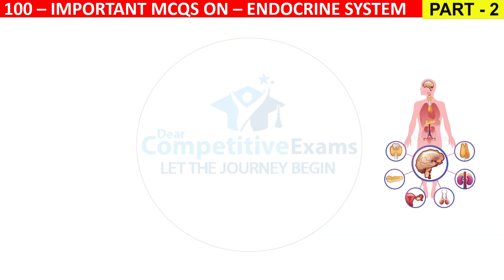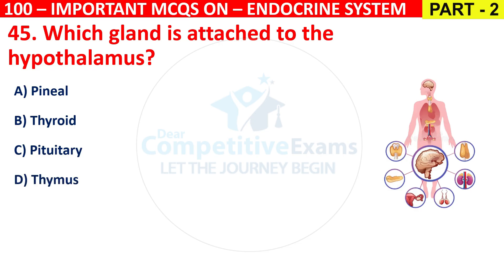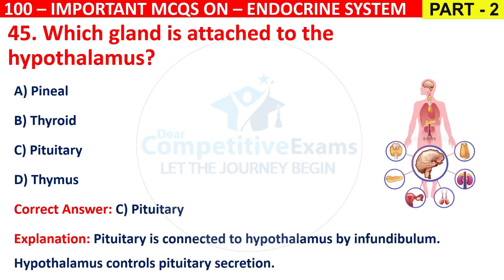Question 45: Which gland is attached to the hypothalamus? Options are Pineal, Thyroid, Pituitary, or Thymus. The correct answer is C, that is Pituitary. The pituitary is connected to the hypothalamus by the infundibulum, and the hypothalamus controls pituitary secretion.